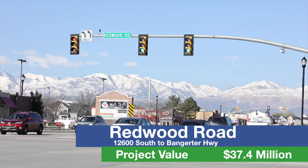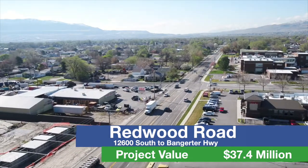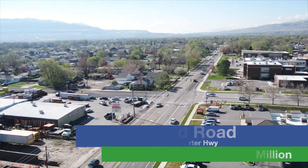Crews will widen the roadway to seven lanes and install raised medians at intersections as a safety measure to help control traffic flow. Motorists can expect delays during construction, scheduled for completion in 2018.